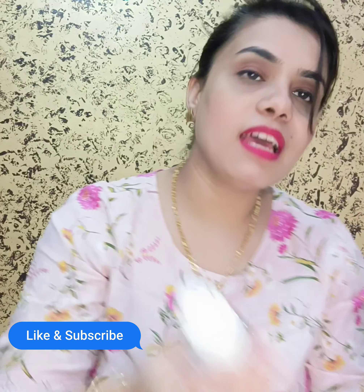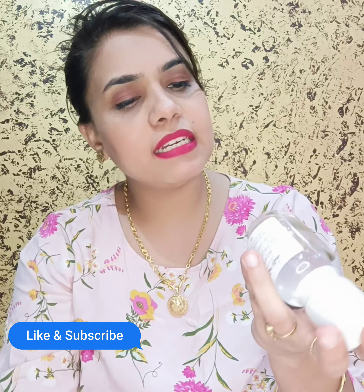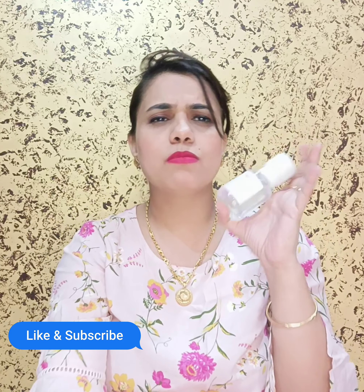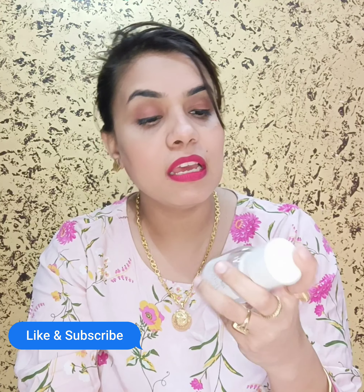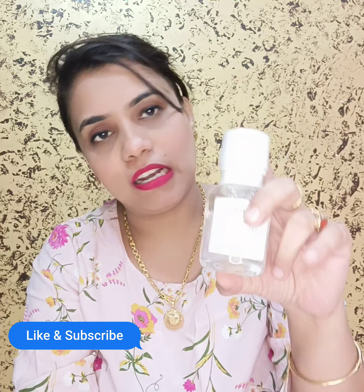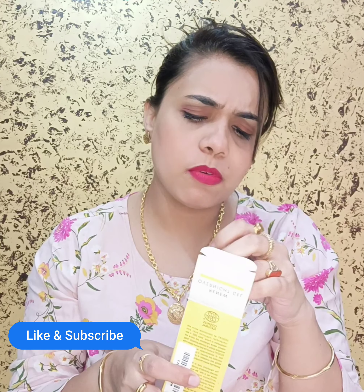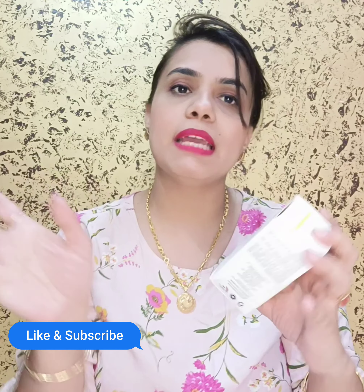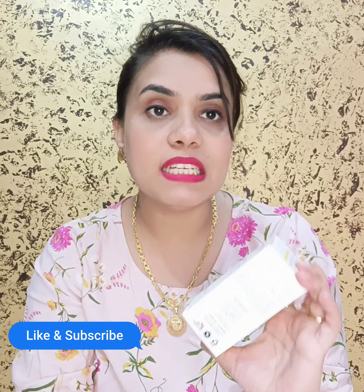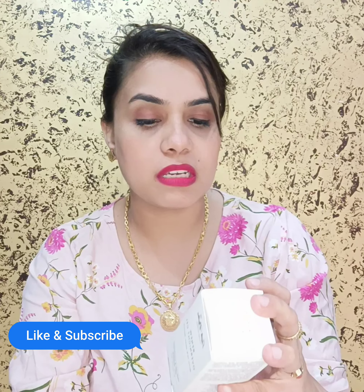I bought it from Nykaa. The actual price range is around 899 rupees, but I got it on a discount. I highly recommend buying it if you find an offer. It is suitable for all skin types, including sensitive skin, as mentioned on the packaging — so you don't need to worry.